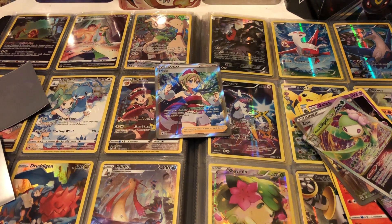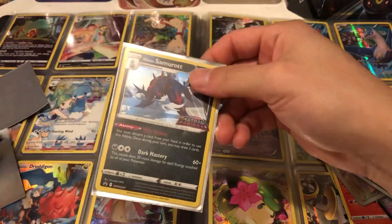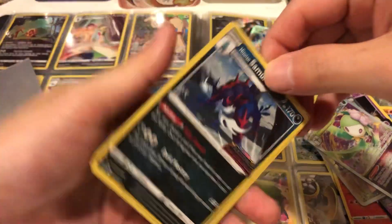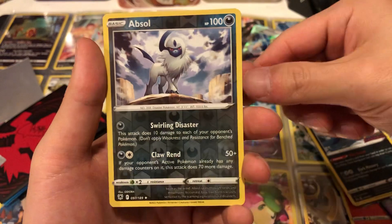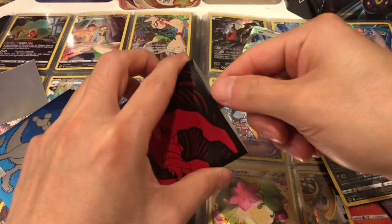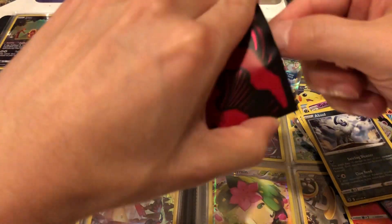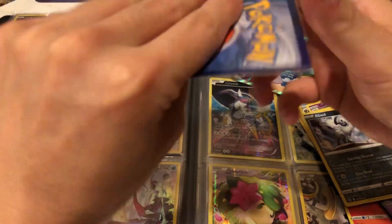Okay, next we have a Suicune Samurai — this card is actually really cool because it's a pre-release card, so that's really cool. We have an Absol reverse holo, not horrible. These are a little thicker so there might be more cards in here.